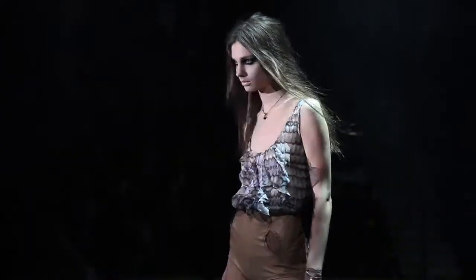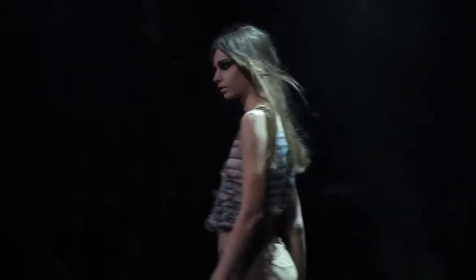Hi, I'm Kate Sylvester and we're backstage at the Kate Sylvester Summer Eleven Show.